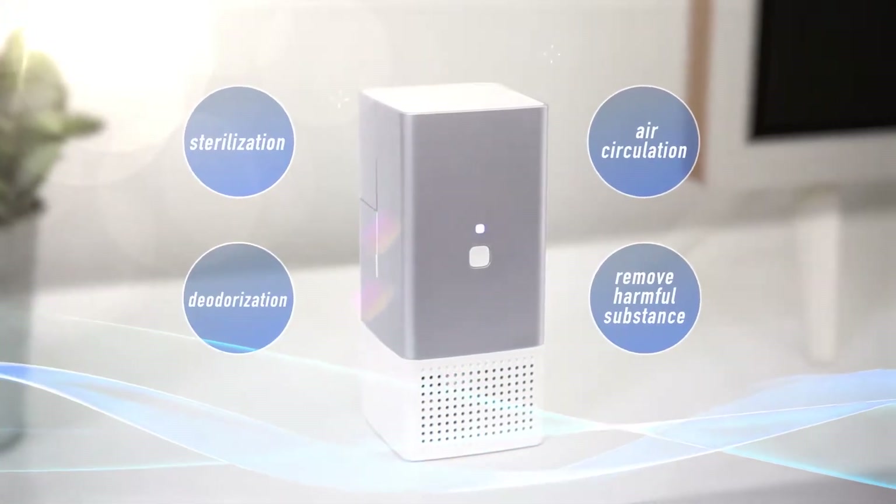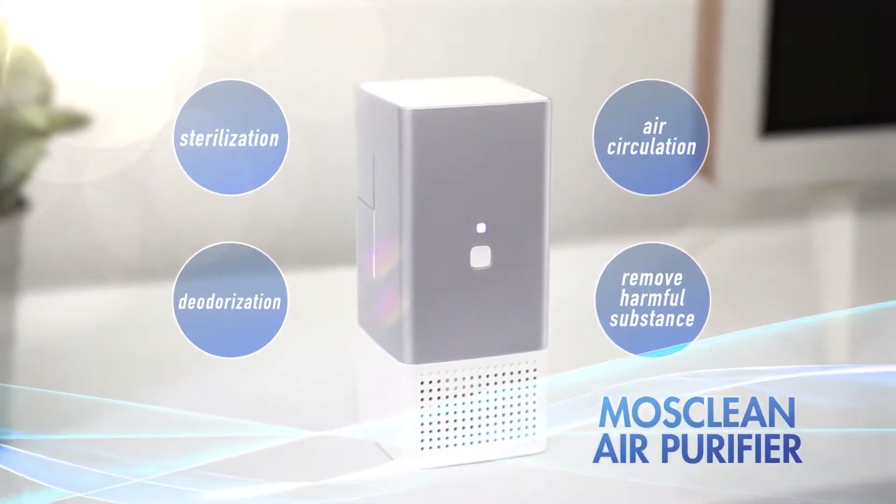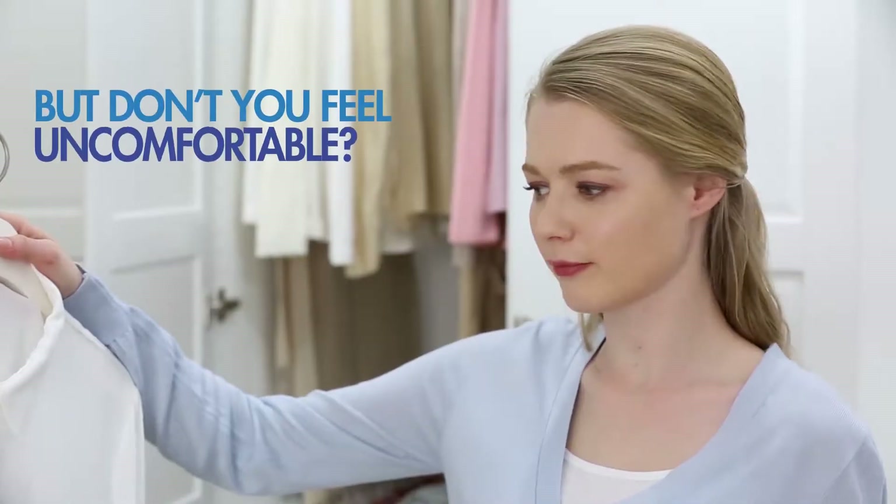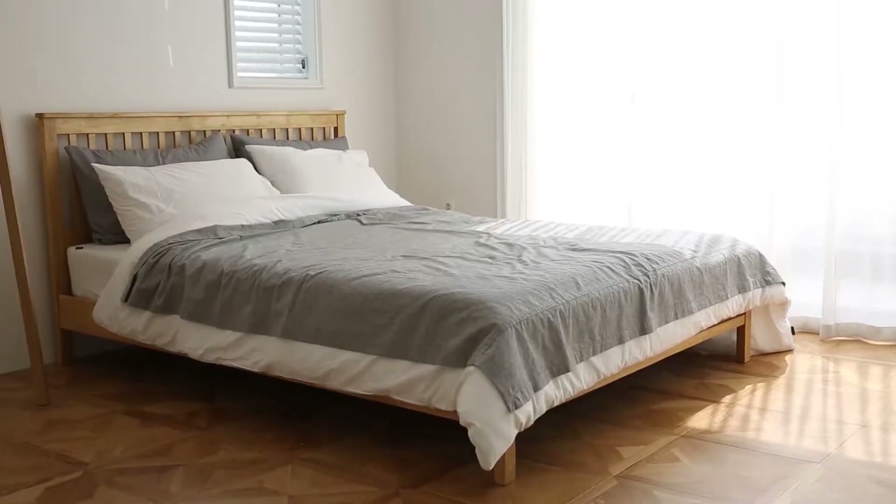The Most Clean Air Purifier helps you make your home the safest and healthiest place on earth. You use chemicals to remove odors, but don't you feel uncomfortable? Get rid of odors and germs with the Most Clean Air Purifier.